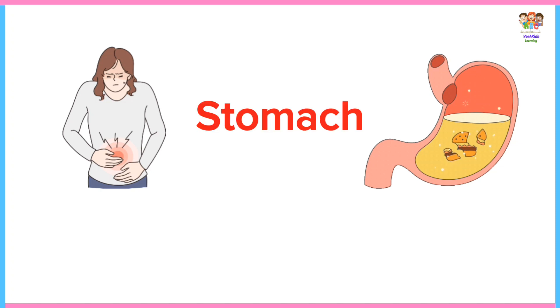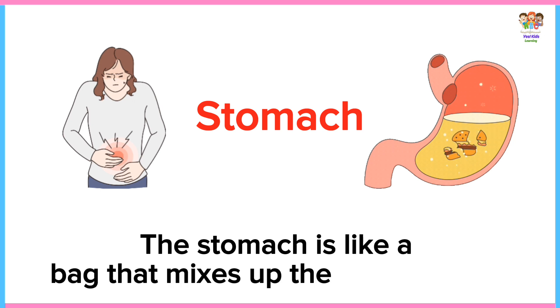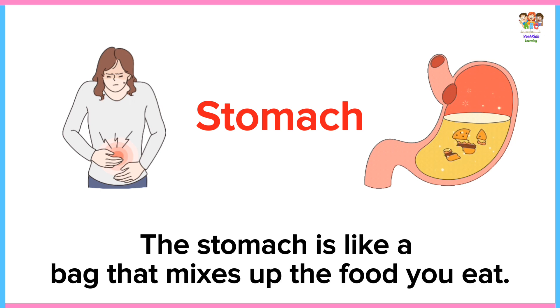Stomach. The stomach is like a bag that mixes up the food you eat.